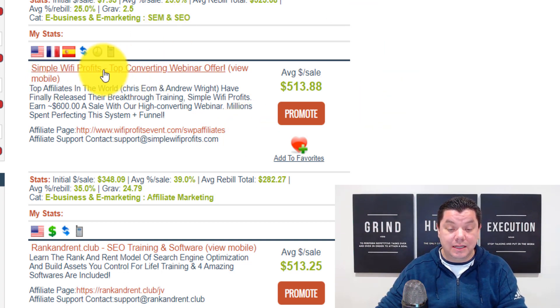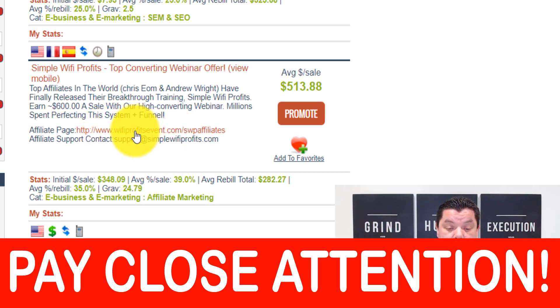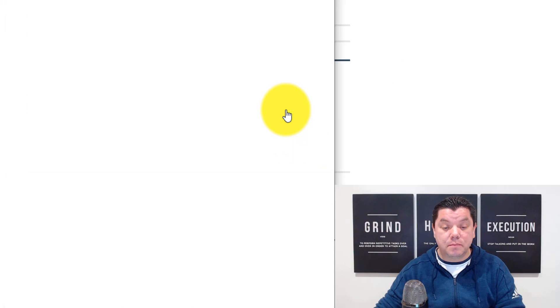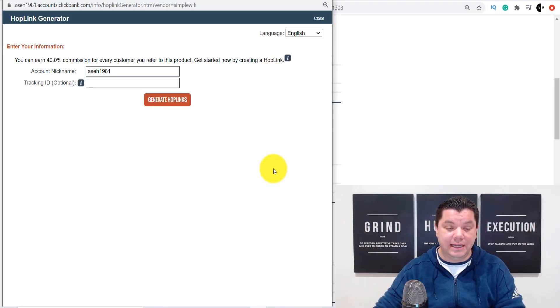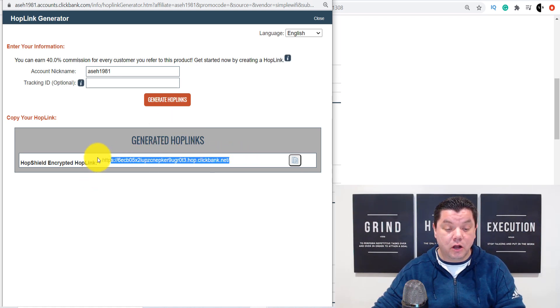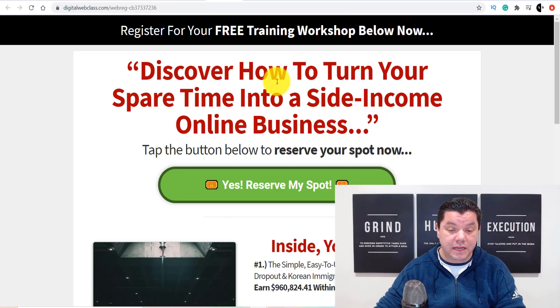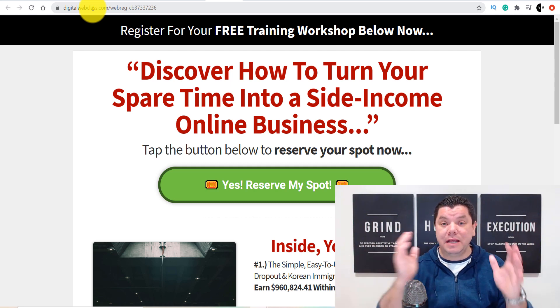What you need to do is come over to this product, open it up, and also open up the affiliates page. Once you choose a product you want to use, click onto 'Promote' and get that affiliate link. Click 'Generate Hop Links' — this is the link you're going to use. When you go to promote this product and send the information to whoever is interested, this is what you need to send them. Now let's take a look at this particular product. This is the product we're going to be promoting to people looking to make money online and with affiliate marketing.